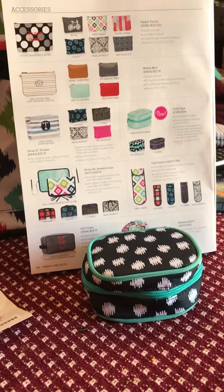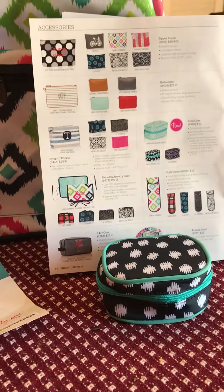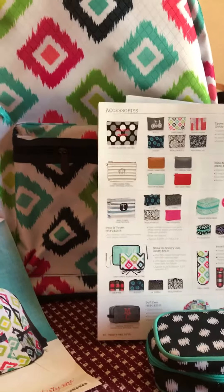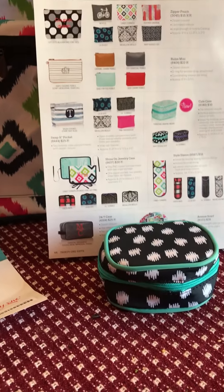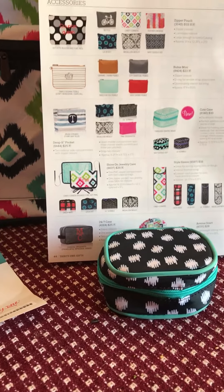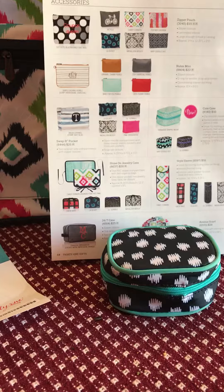Hi guys, I hope everyone's having fun tonight and enjoying your first look at our spring catalog. I want to take a minute and play 'what's in my bag' with you so you have more opportunity to win a prize.